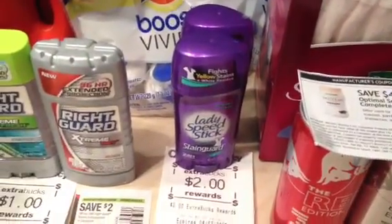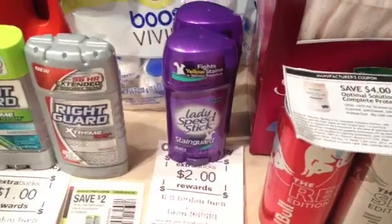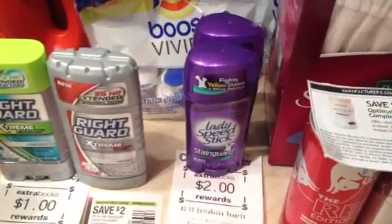The Lady Speed Stick — I had an expired manufacturer coupon. Instead of ringing up two for $6, these are actually ringing up $2.99 each, so $5.98 minus my $2 in coupons — I paid $3.98 and got back $2.